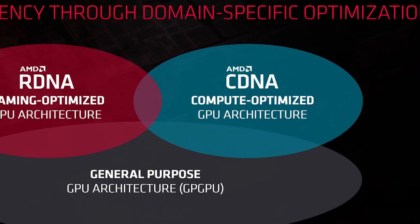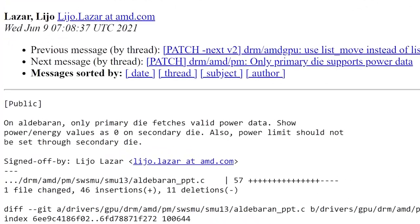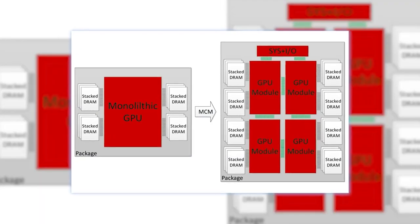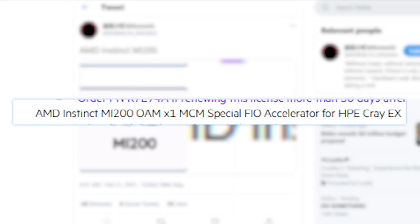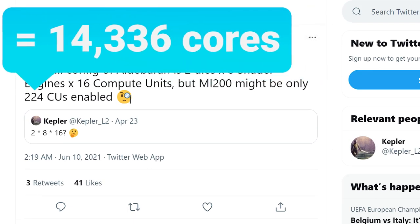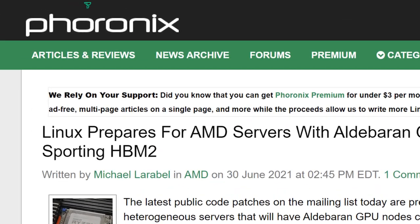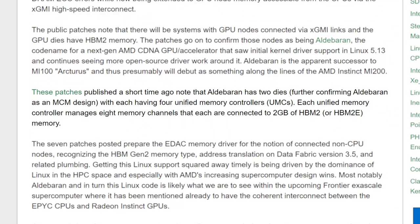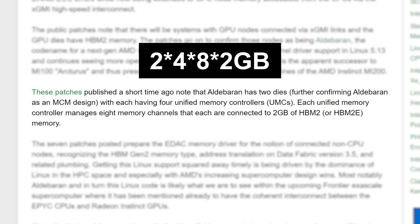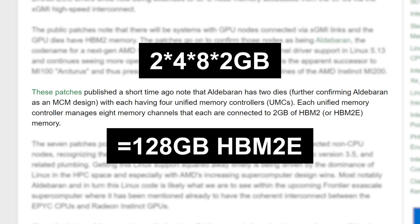Next up, an update on AMD's upcoming monster GPU, the MI200, codenamed Aldebaran. The MI200 is set to change the market by combining two GPUs into one — this beast is set to come with upwards of 14,336 cores. In a new report from 4Onix, AMD shared more details via a new Linux patch, which shows that AMD's GPU is set to come with a whopping 128GB of HBM2e memory.